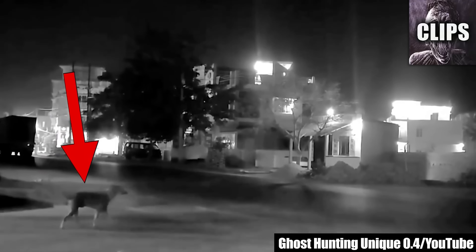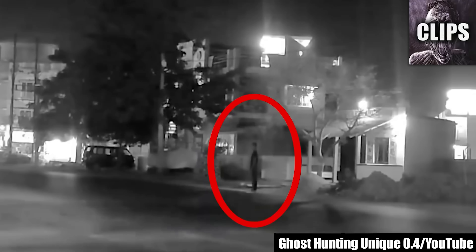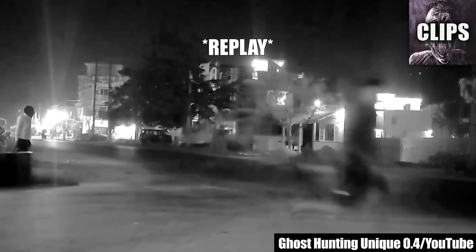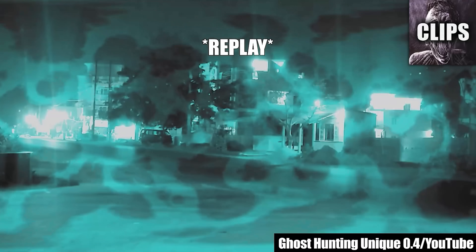Published by Ghost Hunting Unique 0.4 in April of 2022, this dog is seen staring down the road. He then runs away without explanation. That's when a figure appears suddenly in the middle of the road. The figure later vanishes, but then a weirdo pops up, scaring a passerby. It's unclear what he wants, but he too vanishes after a moment. Later, another figure disappears as he's crossing the street. Is this just a road of no return? The Bermuda Triangle of Pavement?